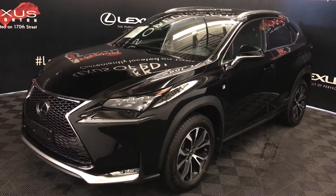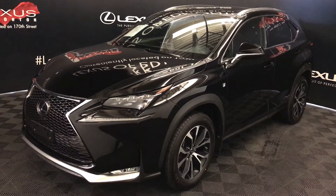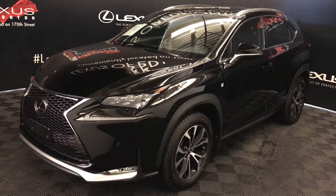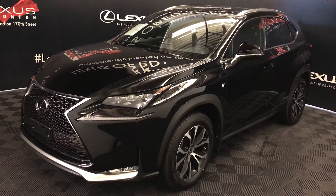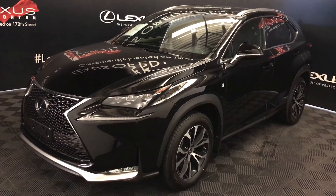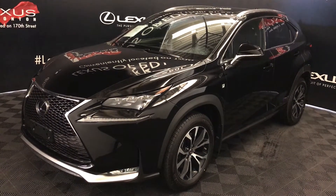We're looking at a Lexus Certified Pre-Owned 2016 NX200T, 6-speed automatic, 2-liter turbo 4-cylinder engine, all-wheel drive, black exterior, black Nulex material, 4-door, 5-passenger. This is the F-Sport Series 1.